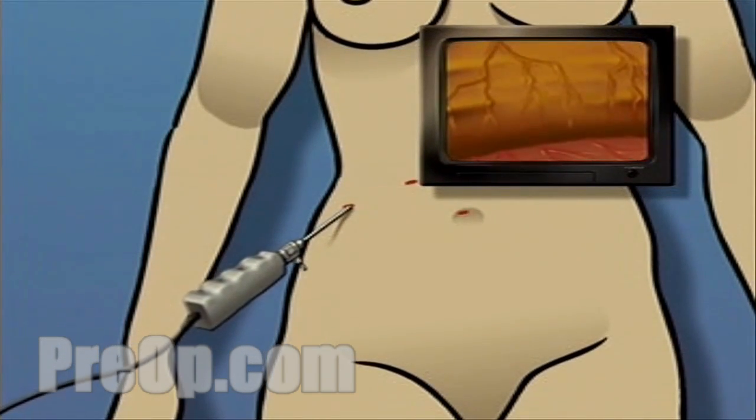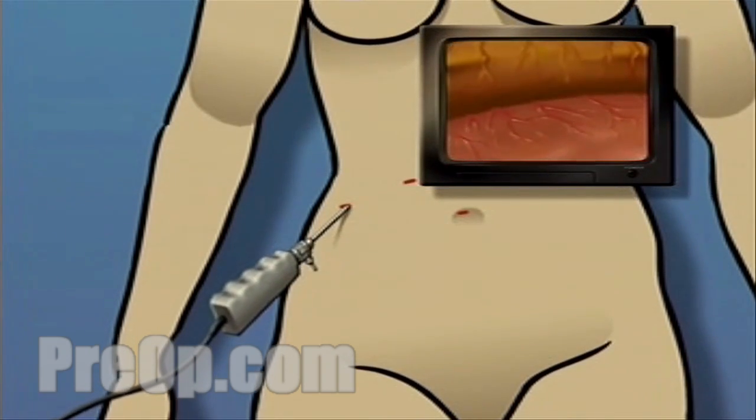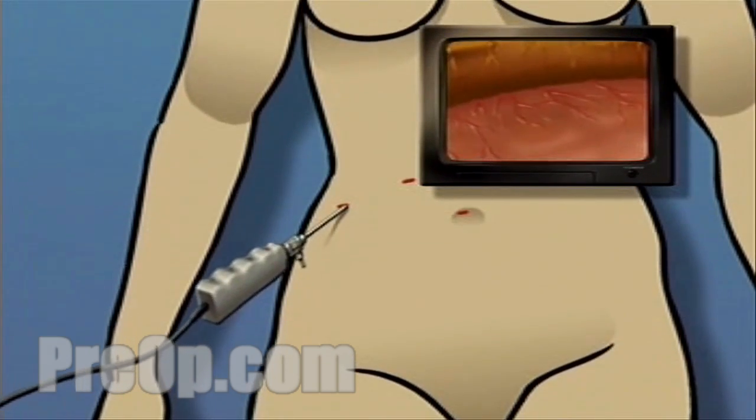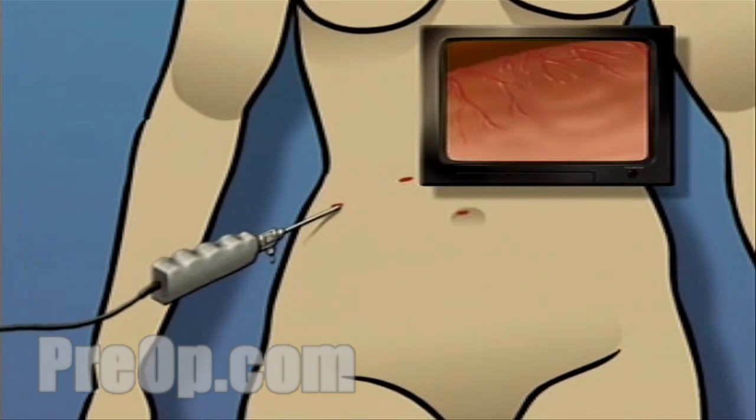Using the laparoscope's video camera, the surgeon is able to explore and inspect the interior of the abdomen, often allowing the surgeon to see with greater detail and with more clarity than with the human eye alone.